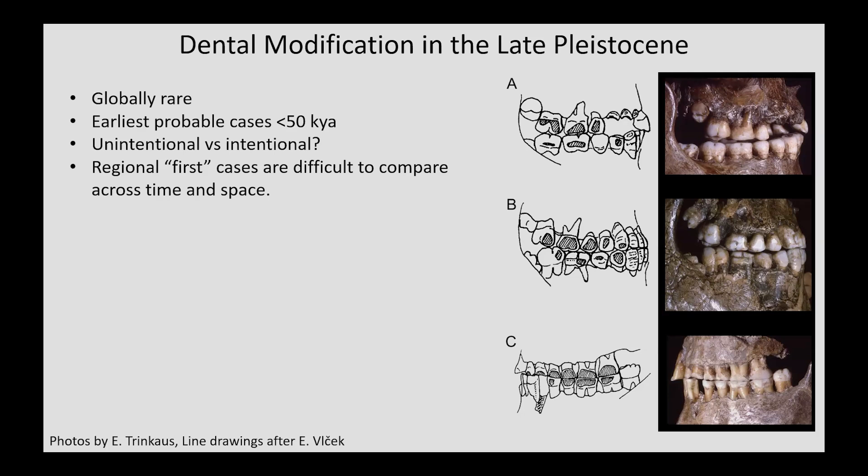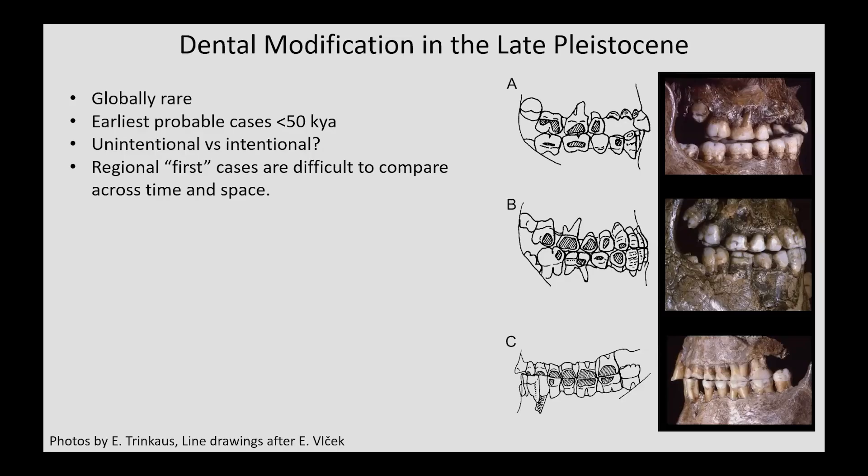Nonetheless, intentional permanent body modification, dental or otherwise, is globally rare in deep time. The earliest probable cases are less than 50,000 years old, and we always have to ask if they are intentional or unintentional. This is a difficult task for a number of reasons. One such reason is the lack of ethnohistoric continuity with the past cases. Likewise, a lot of cases are chronologically early and/or regional first cases. Therefore, without a lot of comparative material, there are often some doubts in diagnosing intentionality of some modifications. Furthermore, it is difficult to compare rare case studies across time and space in meaningful ways.